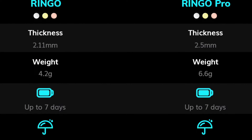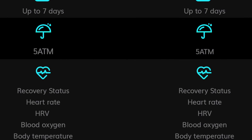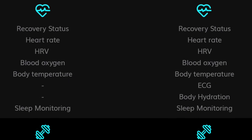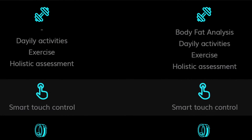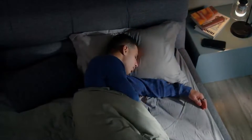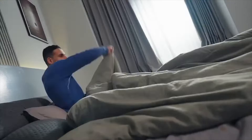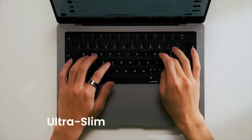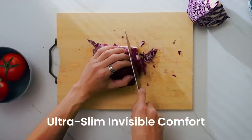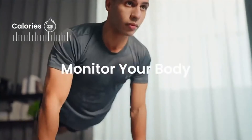They're going all in on the idea that powerful wearable tech can and should fit on your finger. The design is what grabs you first — this isn't some chunky thing. The standard Ringo feels practically invisible on your finger. Even the Pro version, with all its extra sensors, has this surprisingly weightless quality. They've nailed that forget-you're-wearing-it vibe, which is huge for me. Plus, they're built tough — water-resistant, sweat-proof. It's made for real-life wear and tear.